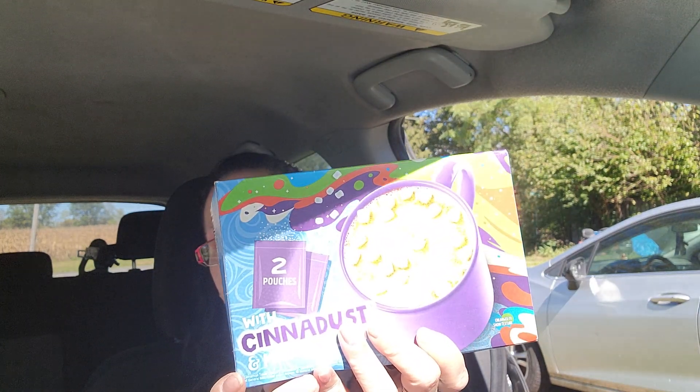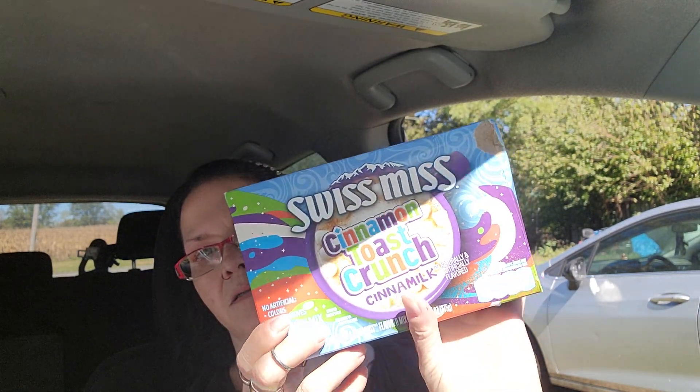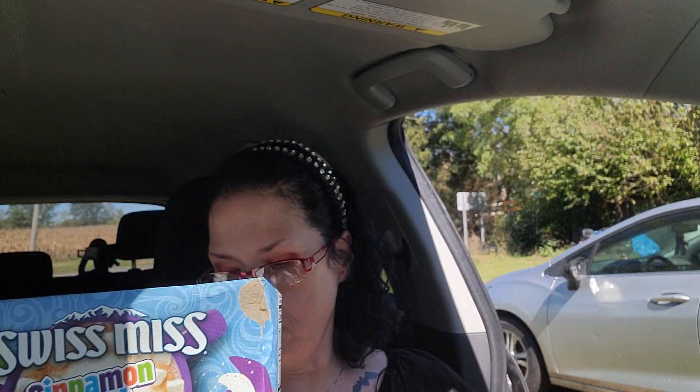Gcat wanted to try out the CineDust with marshmallows — Swiss Miss Cinnamon Toast Crunch Hot Cocoa — so I got that for the child.